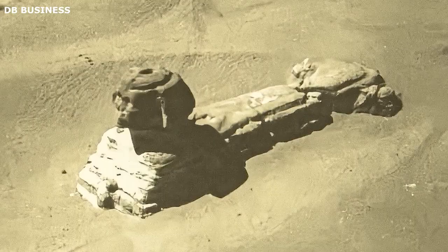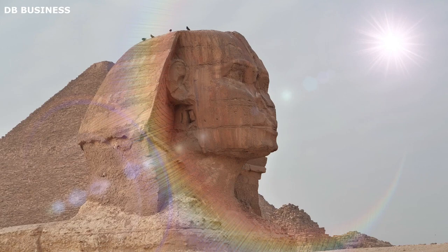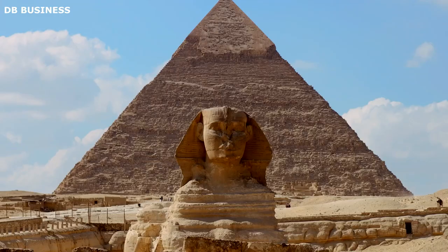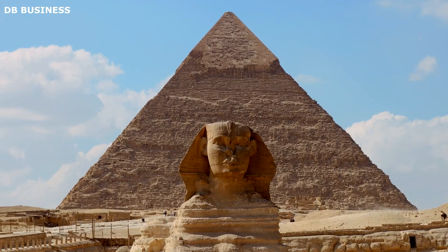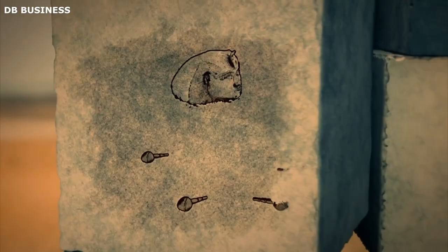Moving on to Shaft A, found on top of the Sphinx's head, this deep hole paved with cement measures approximately 5 feet square and has a depth of nearly 6 feet, secured by an iron trapdoor. The purpose behind its creation has sparked much speculation. Some believe it was initially designed to secure an Egyptian headdress, similar to practices in the New Kingdom. However, its subsequent deepening suggests a quest for hidden chambers concealed within the monolithic structure.